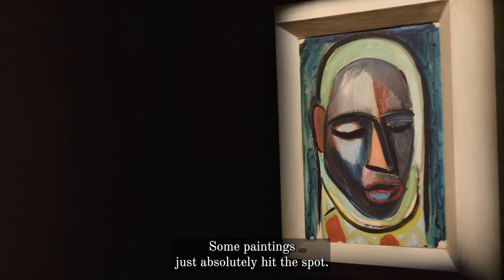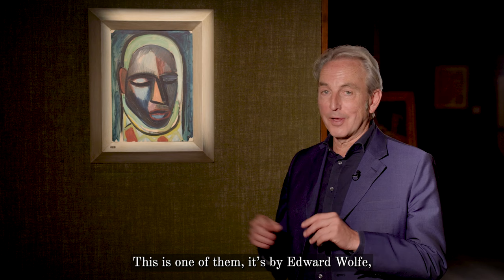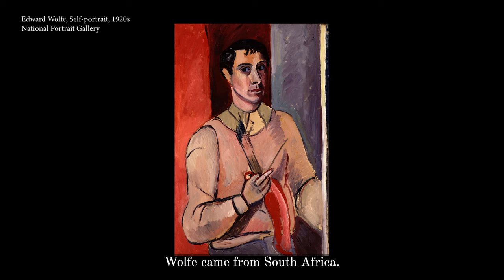Some paintings just absolutely hit the spot — this is one of them. It's by Edward Wolfe, painted in the 1920s. Wolfe came from South Africa and worked with the Bloomsbury Group at the Omega workshops in the decade before.